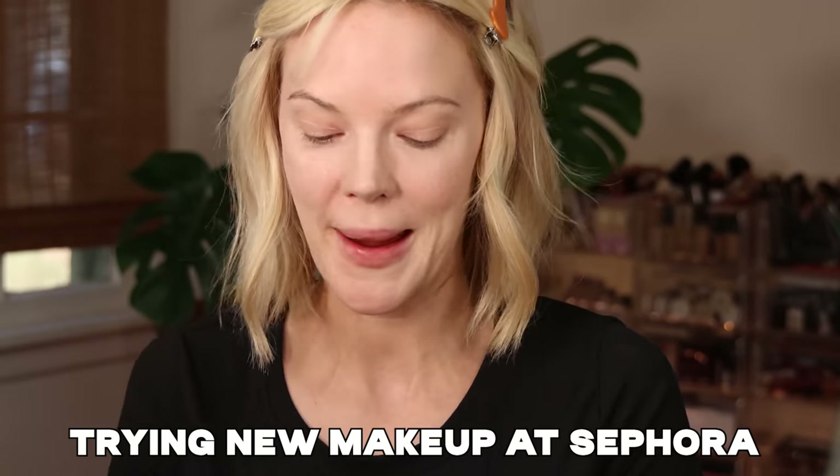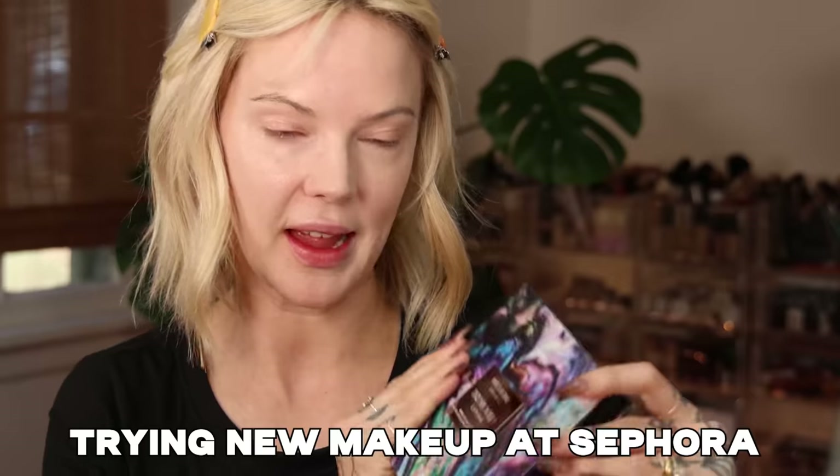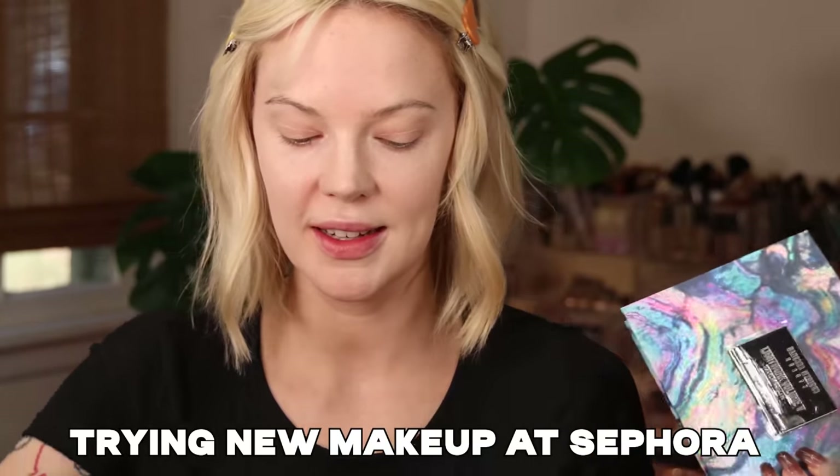Hi, I'm Mallory Brooke, Makeup Artisan Content Creator here on YouTube, and today we are trying all newly released makeup, including the new Danessa Myricks Lightwork Volume 5 Palette, as well as fun stuff for holiday releases from Hourglass. So let's go ahead and get into it.